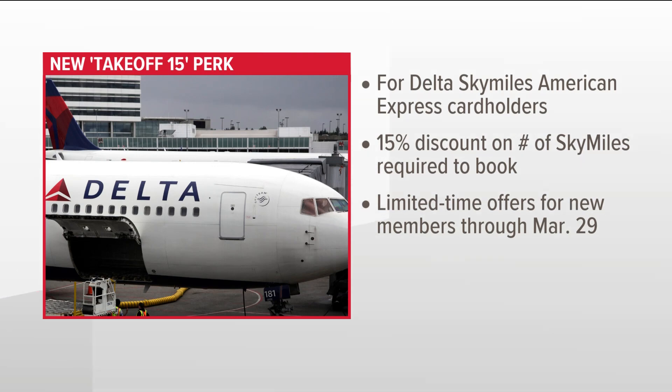Some good news. If you have a Delta SkyMiles American Express card, there is a new perk that's helping you save some money on flights. As of tonight, new and existing customers will receive a permanent 15% discount on the number of SkyMiles required to book a trip. The benefit is called Takeoff 15.